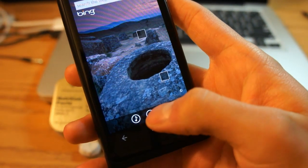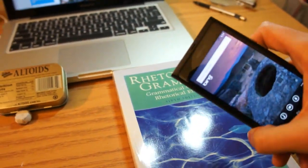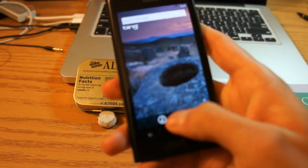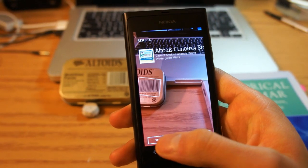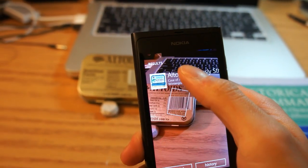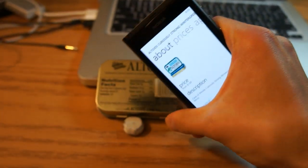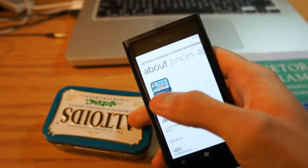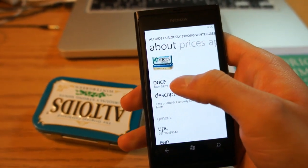Next up is this little eye button. You press that and it lets you do things like scanning barcodes or identifying books and CDs. I'm going to press it here and scan this — as you can see, it's very quick. It got the exact same thing I have here: Wintergreen Altoids.